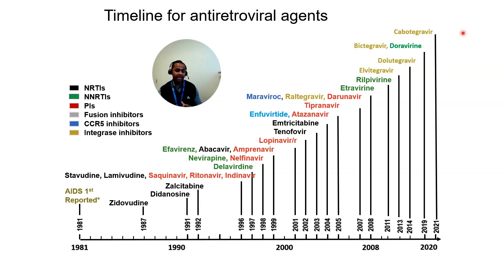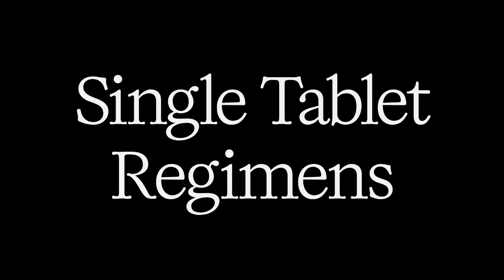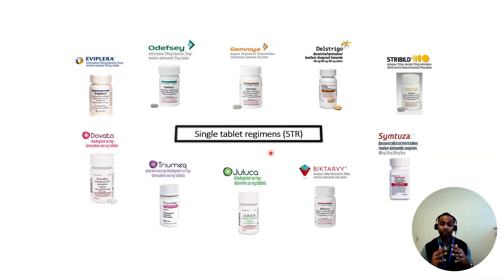Just because you need three drugs to effectively treat HIV doesn't mean you have to take three separate tablets. One of the exciting developments from HIV medicine is single tablet regimens — we put multiple drugs into one tablet. On screen are these combination therapies where you take one tablet but your body receives two to three drugs. The most common one is Biktarvy, mainly used in the western world — Europe and North America — as a first-line treatment. It's a combination of two NRTIs and one integrase inhibitor.